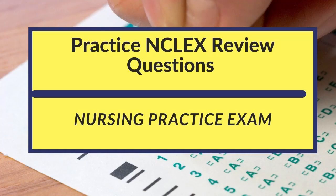Here are helpful nursing practice questions that may help you. Please like and subscribe for more videos like this.